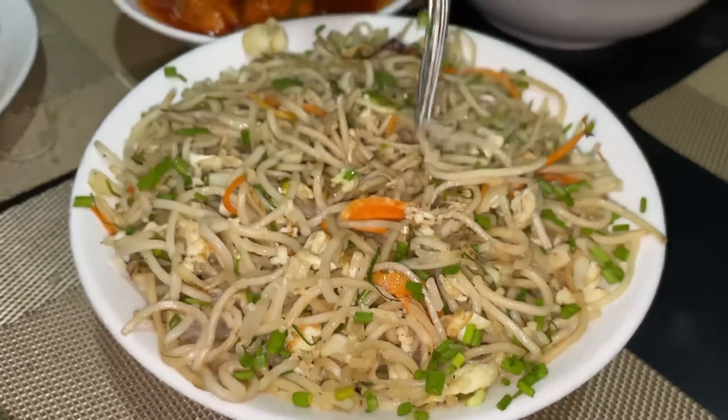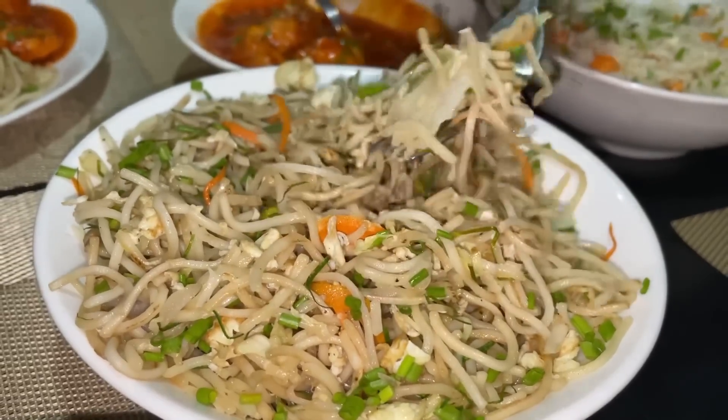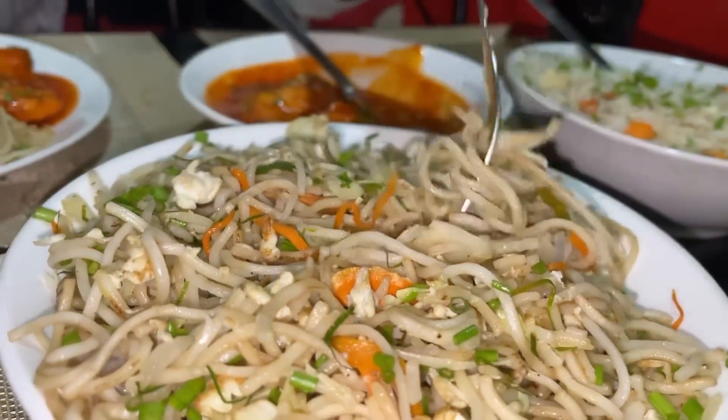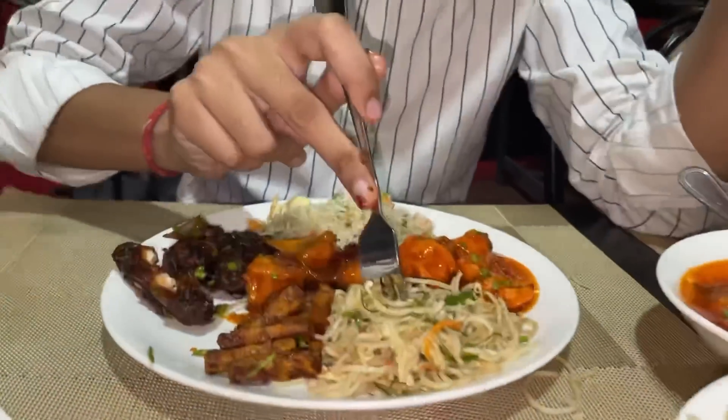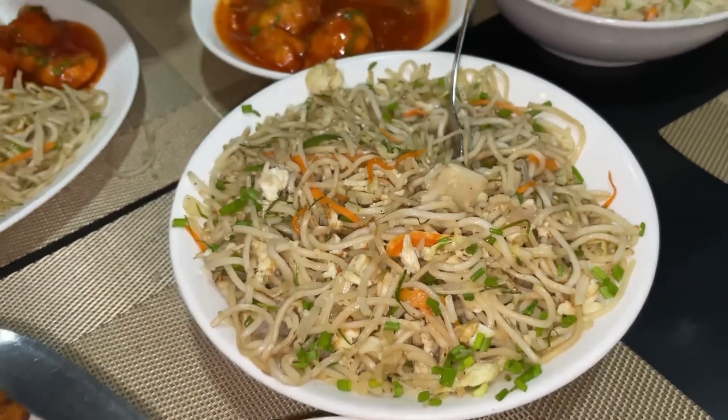There are noodles — there are gondoraj noodles, there are five ways. Sichuan chicken, sweet garlic chicken. It depends on the availability. The gondoraj noodles — these noodles are the same, you can try it. It's a bit interesting. You can see there is a difference — I can taste it. The noodles — it's only a small fraction. And the veggies. This is the basic noodles. Gondoraj has a good, very strong flavor.